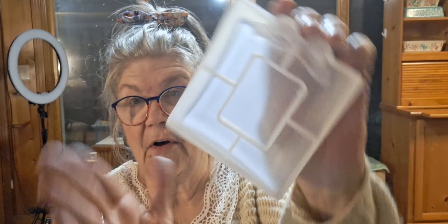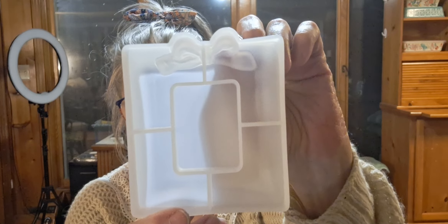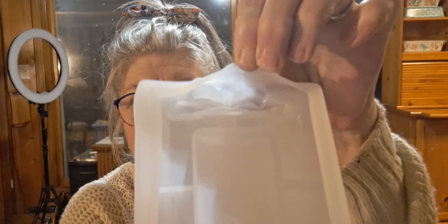I think most of this is — I didn't order a coaster, but I did order the long rectangle mold with bows on each end. Well, this is the matching one — the square one. That's how the mold is.